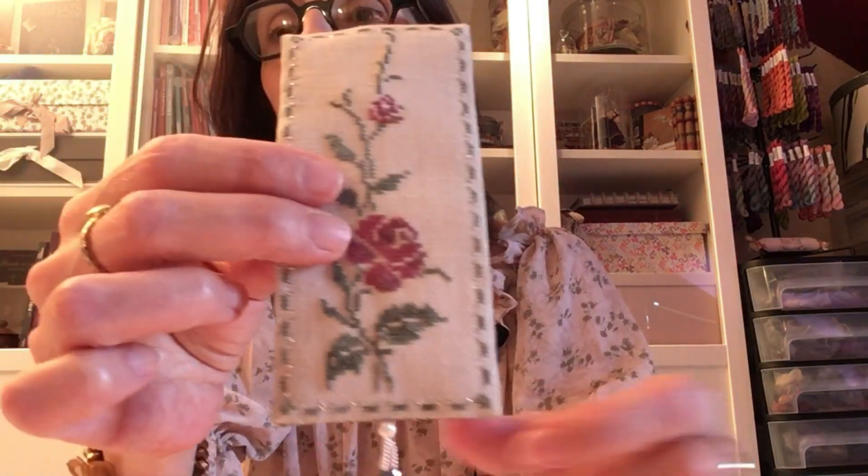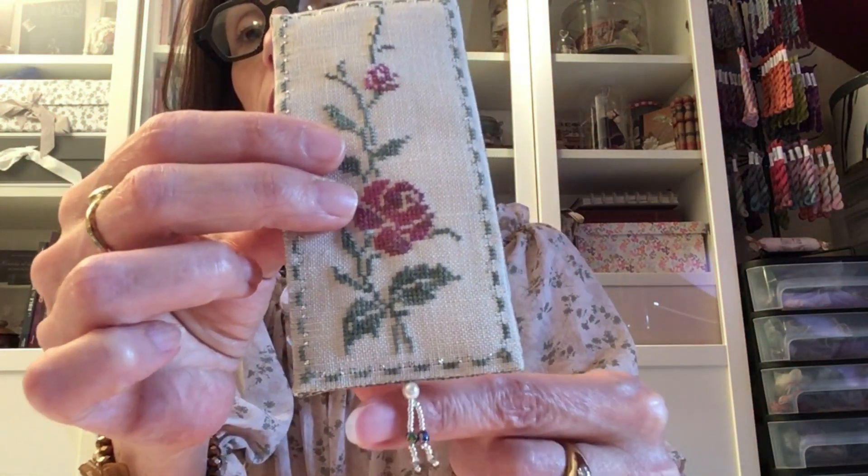Il y a aussi les perles, l'aiguille à perles : des perles de rocaille, des toupies, des perles à facettes et une perle en nacre. La perle en nacre, c'est celle qu'on va utiliser pour faire le montage. J'ai fait une vidéo pour vous indiquer la façon dont on utilise ces petites perles — ce n'est pas compliqué, mais il y a des petites astuces. Vous aurez une vidéo où je vous expliquerai tout ça.